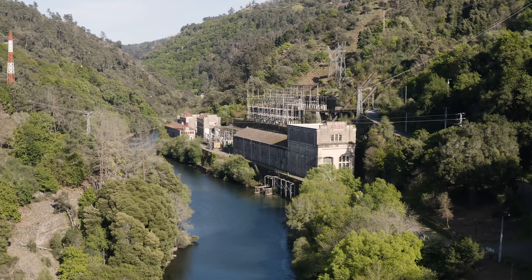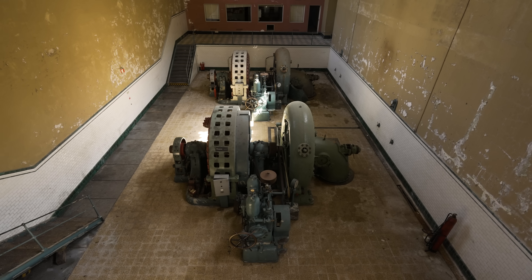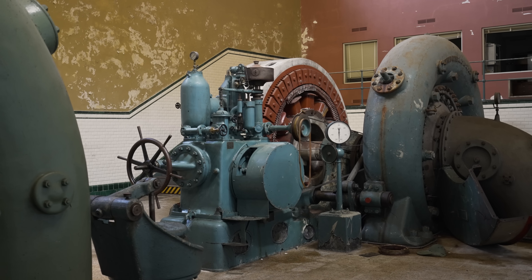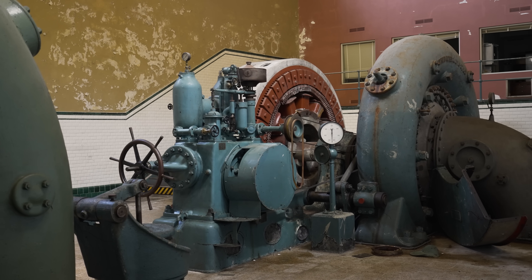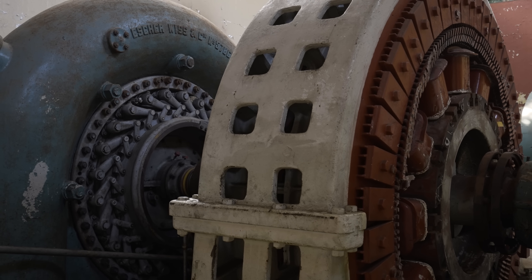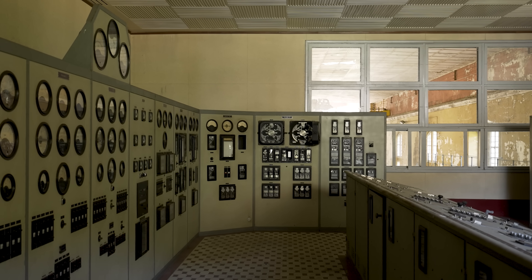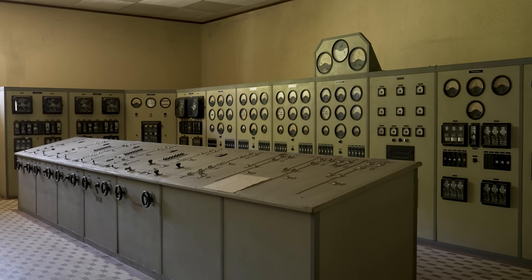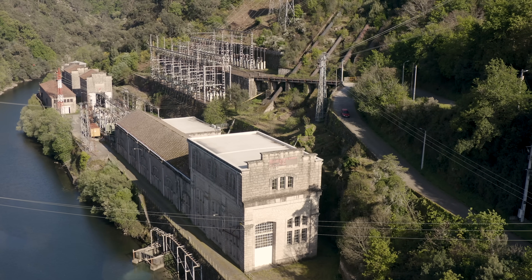In today's episode, we're in Portugal exploring an abandoned hydroelectric power plant. It dates all the way back to the 1920s and remarkably contains almost all of its original machinery. In recent years, a brand new dam and powerhouse were constructed, housing generators that could provide over six times the electrical output of the old facility. Since then, the original plant has sat quietly in obsolescence. Join us as we venture inside and discover what's left.